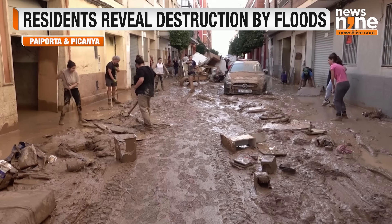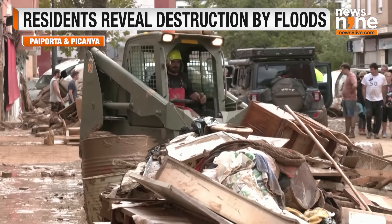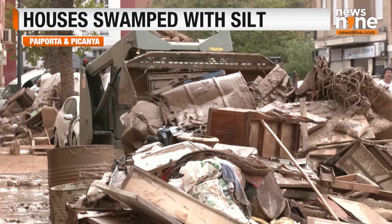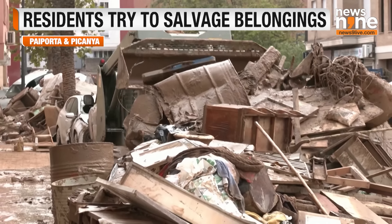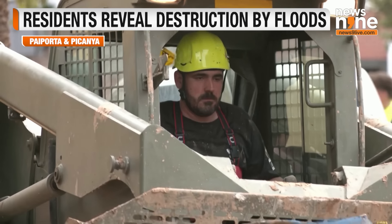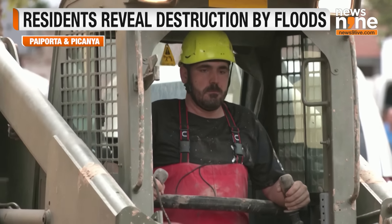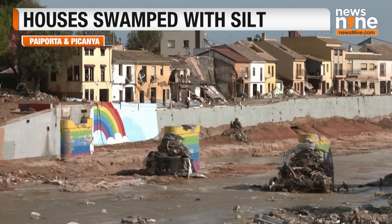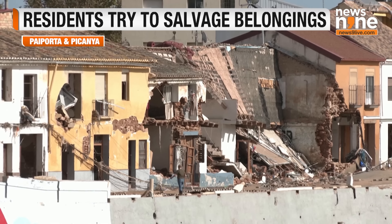Residents of the Valencia town of Paipota are telling stories of how they survived the deadly flood. One woman said her neighbours used a piece of cord to help her escape her flooded home as the water rose to her neck. Another man said he had to grab onto walls to avoid being carried away by the flood currents when he found himself outside his home during the deluge. The death toll from the disaster in eastern Spain has climbed to 158, with rescue teams still searching for those who are missing.